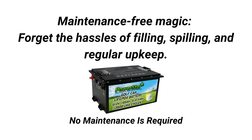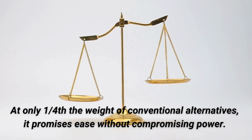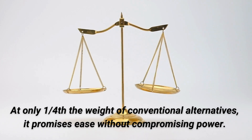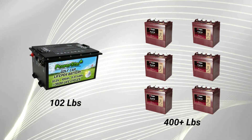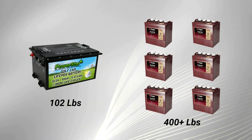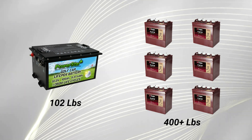Maintenance-free magic: forget the hassle of filling, spilling, and regular upkeep — no maintenance is required with these batteries. Extreme Weight Difference: at only one-fourth the weight of conventional alternatives, it promises ease without compromising power. Conventional flooded batteries weigh roughly 60 pounds apiece, meaning your entire battery setup could weigh roughly 400 pounds. PowerStar's lithium golf cart battery weighs a little over 100 pounds. That's a big difference.